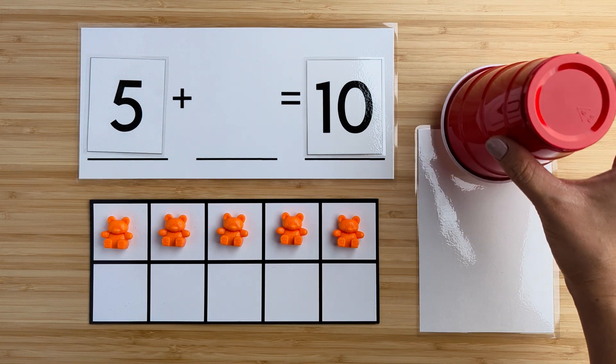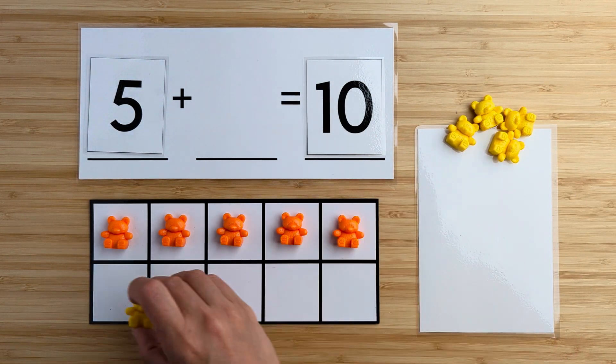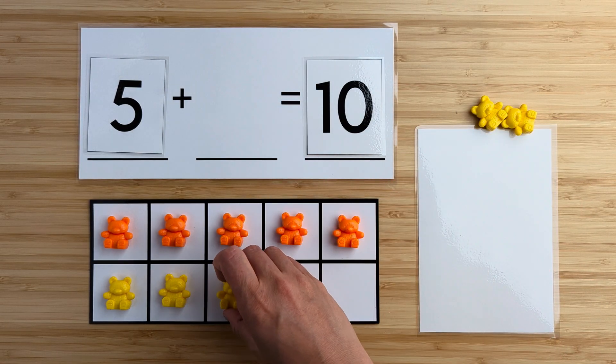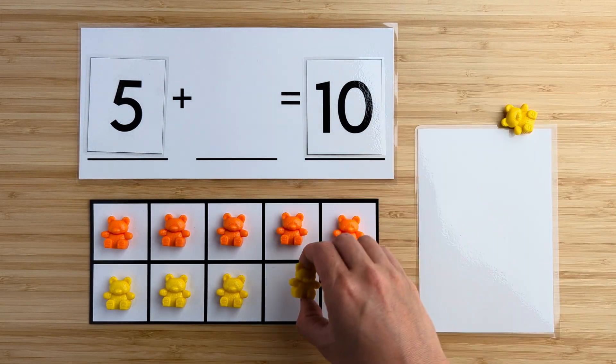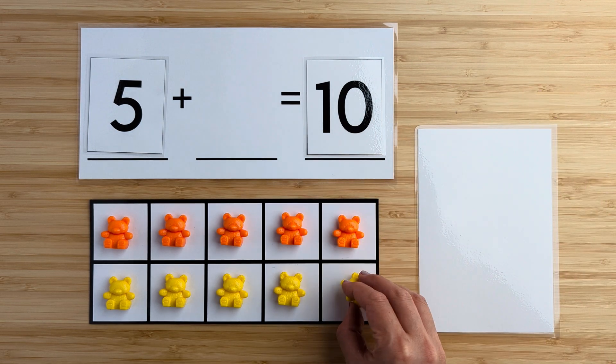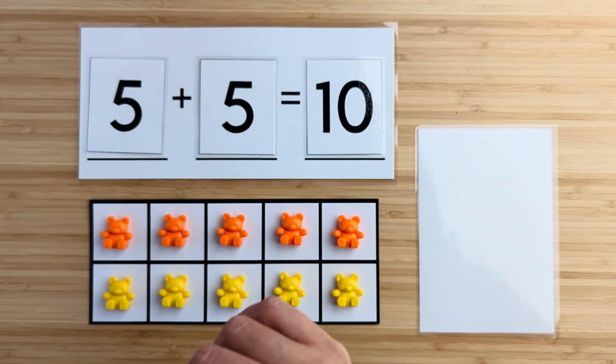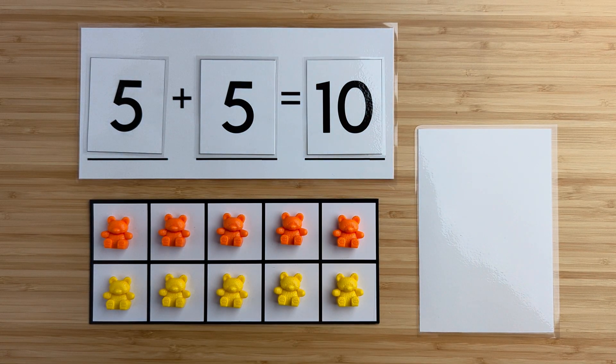Let's find out. One, two, three, four, five. There were five bears hiding. Five and five make 10. Nice job. Let's try another one.